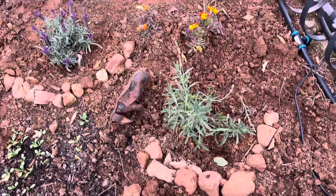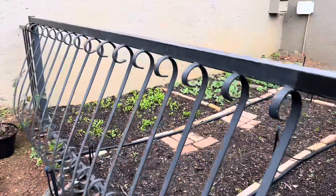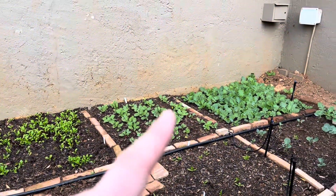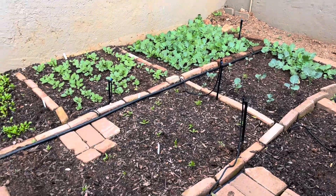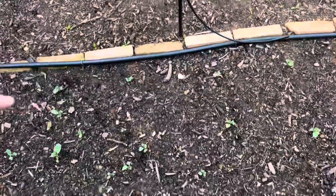Then I have my marigolds and other lavender. So let me give you an update of my veggie garden. I still have my baby leaf lettuce, my radishes, and my turnips — they're huge. I also have some of my broccoli, my kale, and swiss chard.